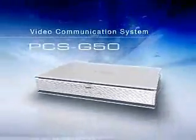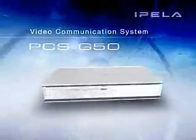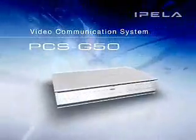The PCS G50 has combined audio and video technologies with useful features to provide a visual communication tool for all businesses. The PCS G50 Video Communication System, a member of the Appella family.